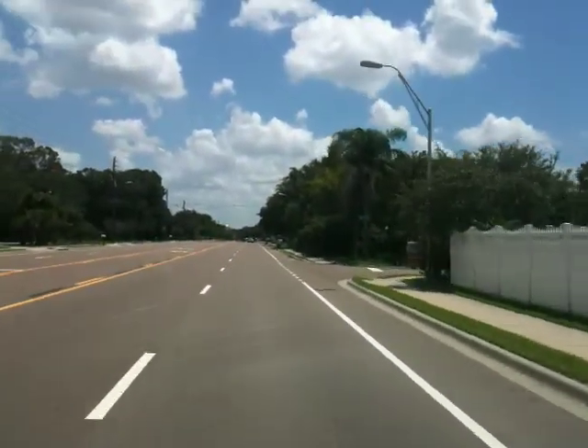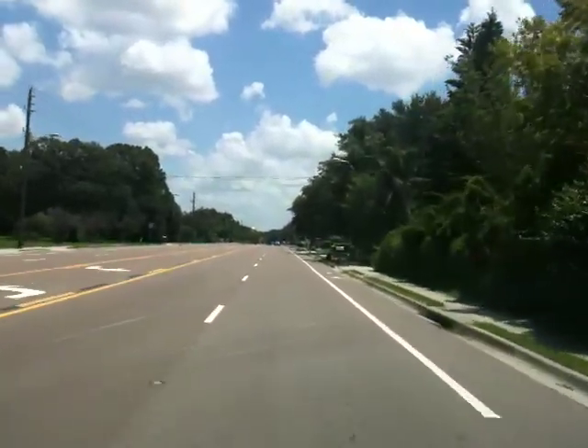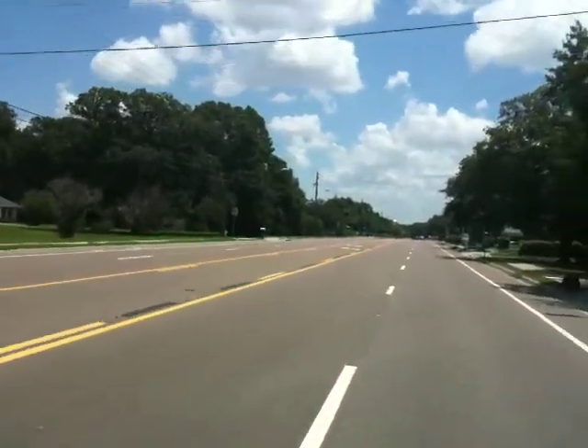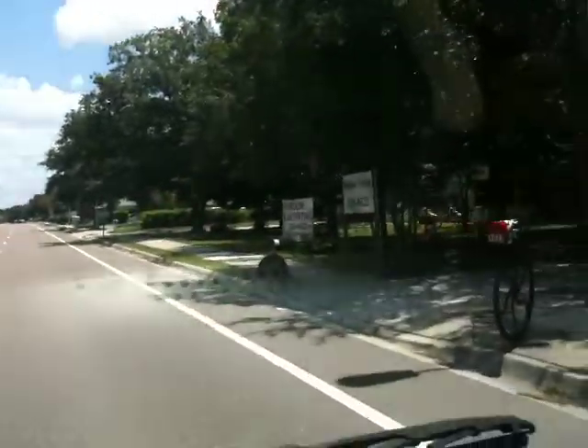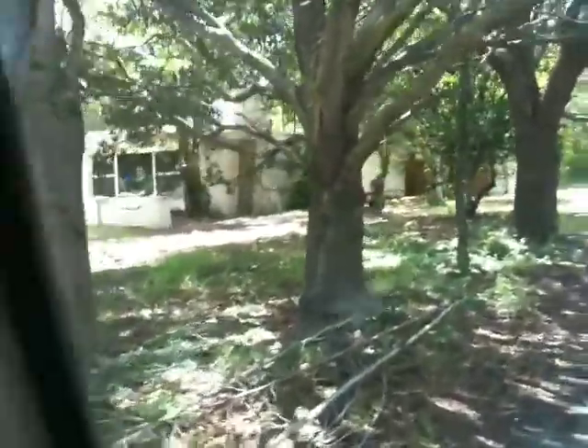We're going to make a right-hand turn. Notice this is a five-lane road. As we turn into the property, an idiot boy — which is me — has to shift gears into his VW.